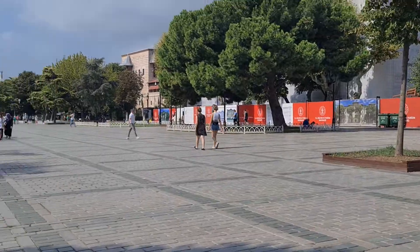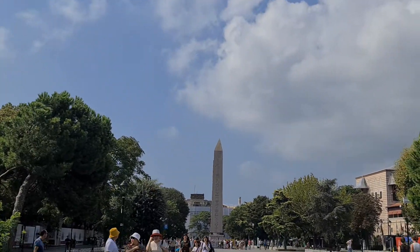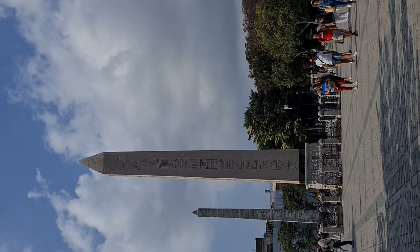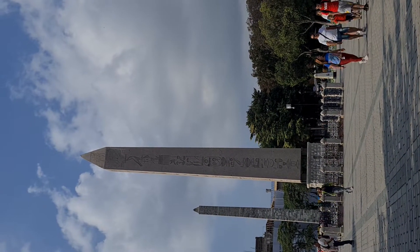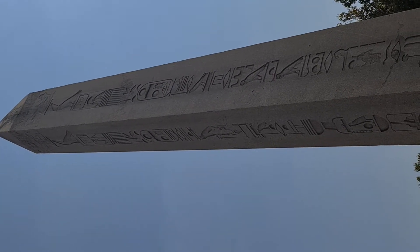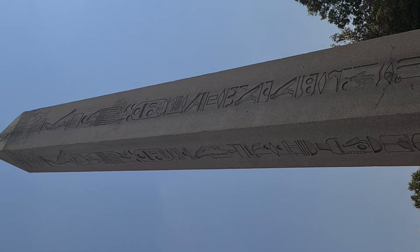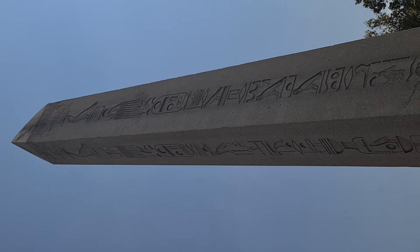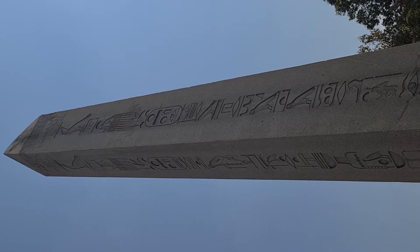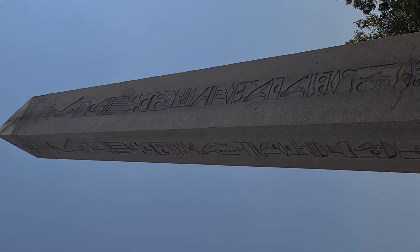Now let's go ahead — the whole area is called Hippodrome, and there are two more monuments to see. This is called the Obelisk. They brought this from Egypt. It was originally set up by Thutmose III in the 18th dynasty of Egypt, around 1450 BC. During the reign of Theodosius I, the Obelisk was re-erected here in Istanbul, Turkey. Its height is 19.59 meters tall.